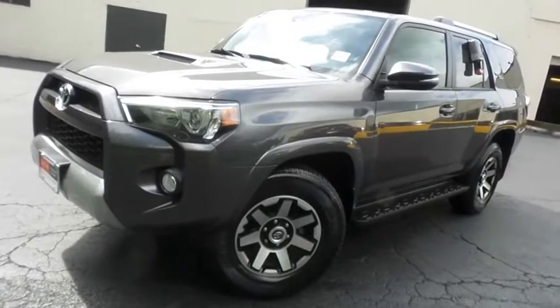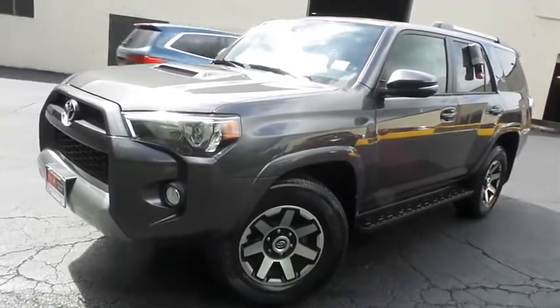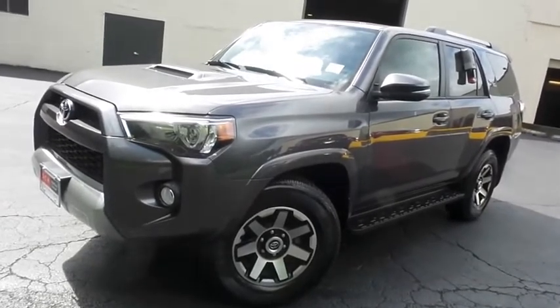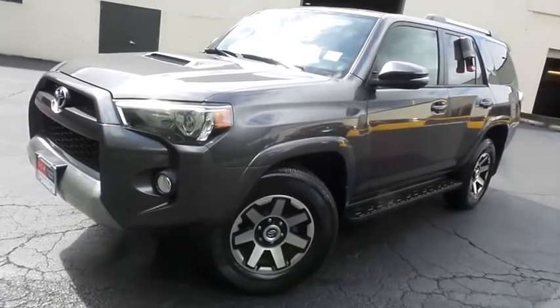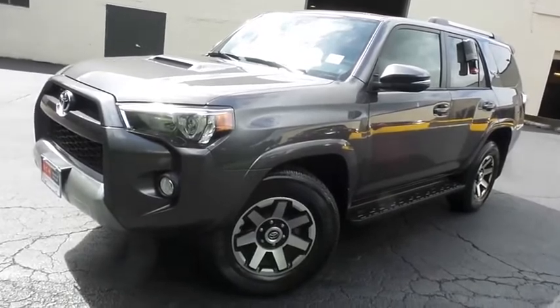Come down to Honda of Nanuet today and test drive this gorgeous 2018 DCH Economy pre-owned Toyota 4Runner TRD Off-Road 4-Wheel Drive, with a navigation system, Bluetooth, reverse camera, and only 46,000 miles.